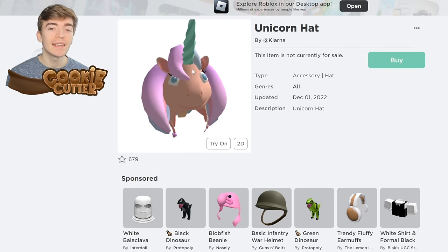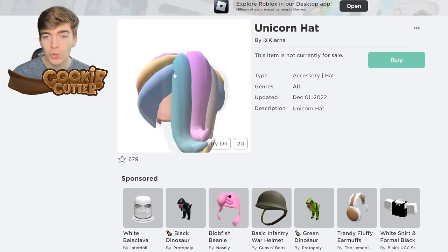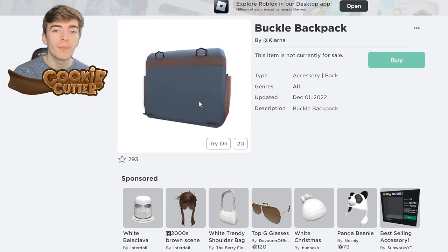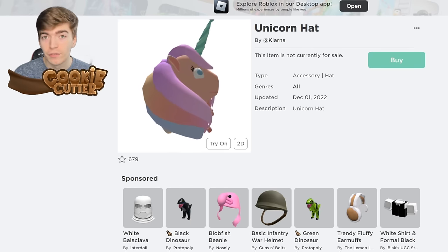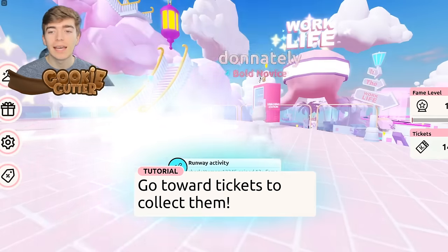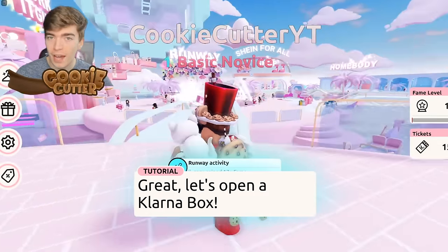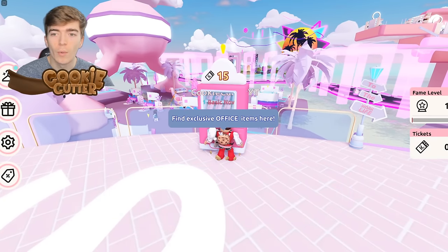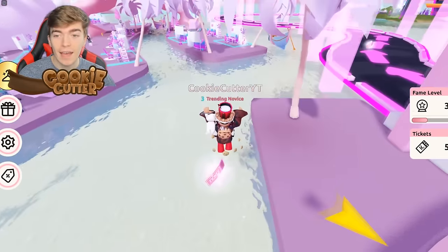Next we're getting a unicorn hat and a buckle backpack. To get the unicorn hat, join the game and go around the map collecting tickets. Once you have 75 of them, you can open the prize chest five times to get the free item. Finding 75 tickets might be harder than it sounds.